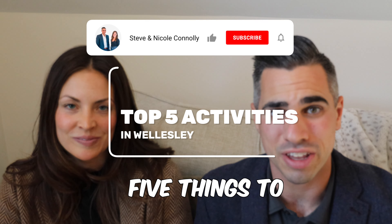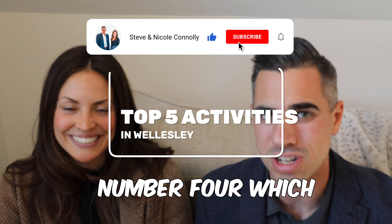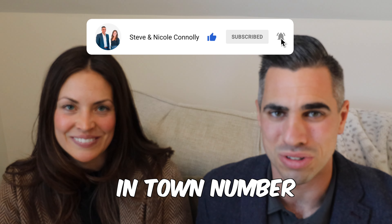Today we're here to talk about the top five things to do in Wellesley. You're not gonna want to miss number four, which is our favorite thing to do in town.